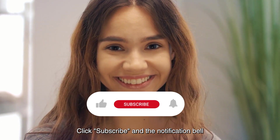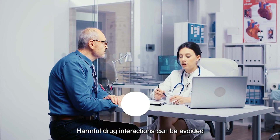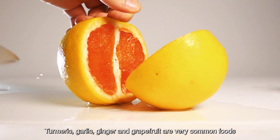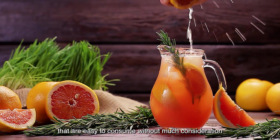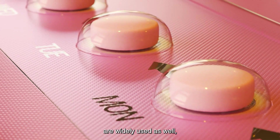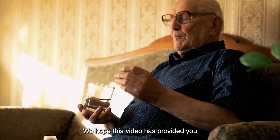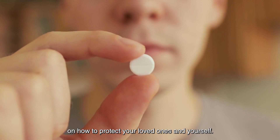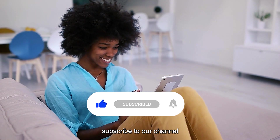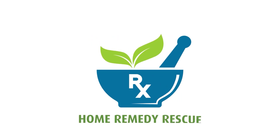Click subscribe and the notification bell so you get more videos on the best home remedies and health tips. Harmful drug interactions can be avoided if you know about them and take the steps you need to. Turmeric, garlic, ginger, and grapefruit are very common foods that are easy to consume without much consideration for how they could affect the use of medication. Pain medications and oral contraceptives are widely used as well, with the potential for avoidable interactions. We hope this video has provided you with valuable and insightful information on how to protect your loved ones and yourself. If you found this video helpful, be sure to give it a thumbs up, subscribe to our channel for more health and wellness tips, and leave us a comment. Thanks for watching, see you in the next video, and take care!